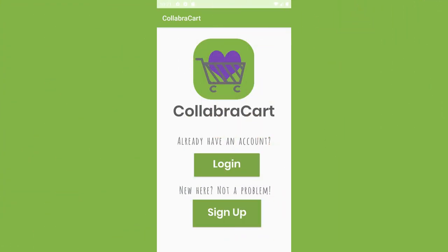Calabacur aims to allow everyone the means of receiving their groceries. Let's take a look at the app.